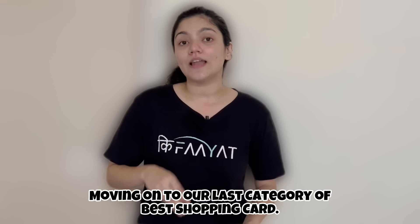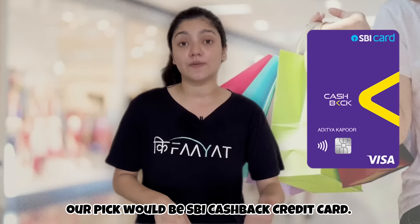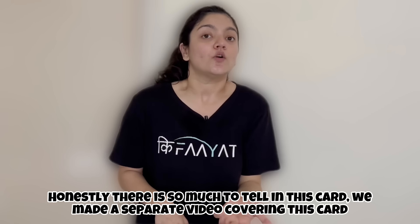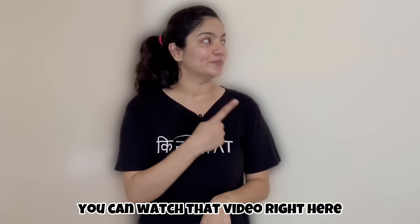Moving on to our last category — the best SBI credit card in the shopping category — our pick would be the SBI Cashback Credit Card. We've made a separate detailed video on this card, so you can watch that video for more information.